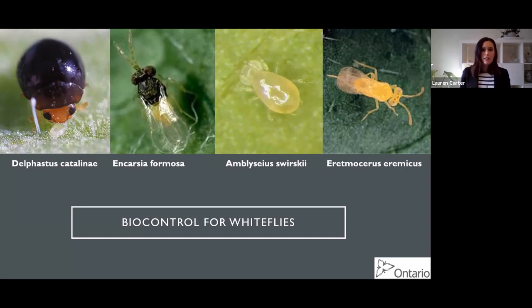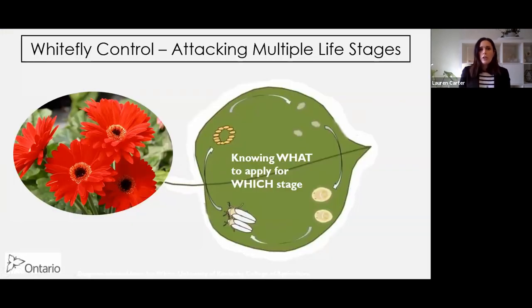We've got a bunch of different biocontrol agents: there's Delphastus - the little ladybug-like beetle - Encarsia, which is a parasitoid, Swirskii, which we've talked about before, and Eretmocerus, another parasitoid. The secret to good whitefly biocontrol is really attacking multiple life stages at once. We've got eggs, nymphs, pupae, and adults, and we need to know what to apply for which stage.